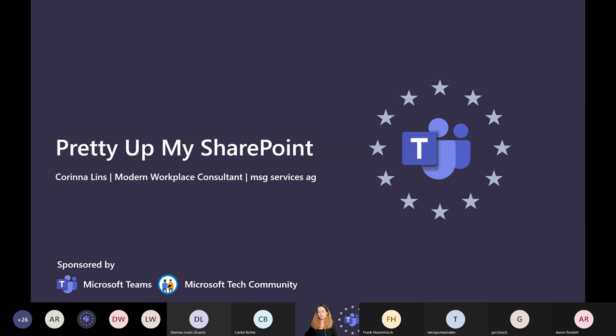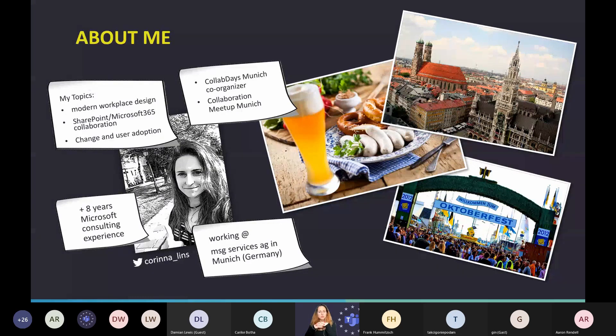First, let me introduce myself. My name is Corinna Linz. I'm working as a Modern Workplace Consultant at MSG Services in Germany. That's Munich — the top picture is the Munich City Center and typical Bavarian food — the Weissbier, Weisswurst, and the Oktoberfest, which hopefully is known everywhere in the world, and hopefully will take place next year because this year it's cancelled.